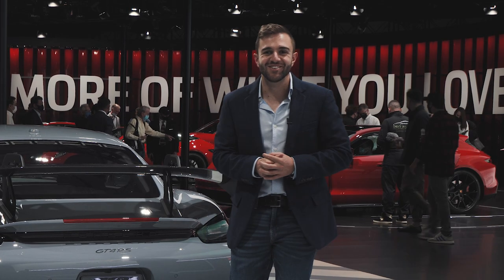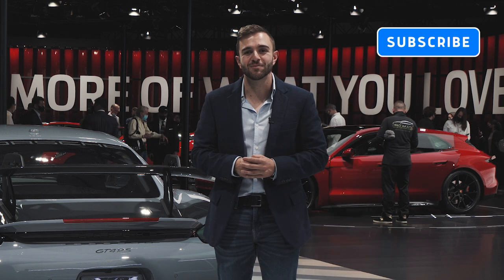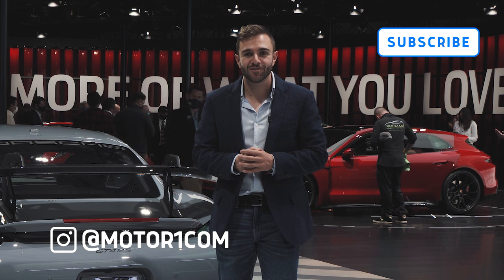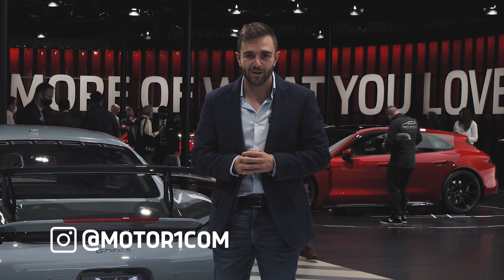Before I tell you all the racy details on the new GT4 RS, let me remind you to subscribe to the MotorOne YouTube channel and help us grow. You can also find us on social media using the handle @MotorOneCom.